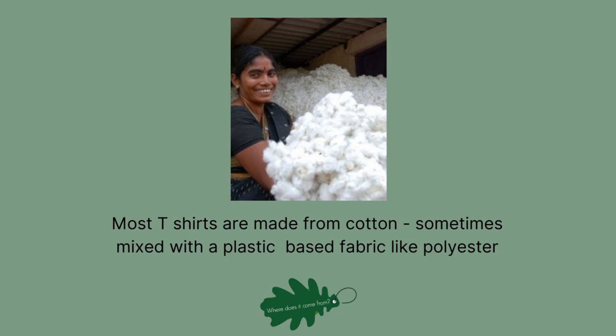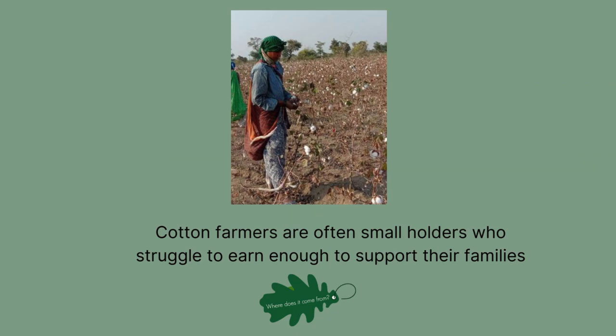Cotton doesn't grow in the UK — most of it is grown in the USA or Asia, so it has to be transported from the other side of the world. The people who grow cotton tend to get paid very little for their crop, as we all want clothes to be as cheap as possible. You'll have heard of the problems with farmer suicides in India and other countries — despair at not earning enough to feed their families. Farmers are pressured into buying pesticides and genetically modified seeds that put them into debt, and there are health issues from prolonged exposure to some pretty nasty chemical pesticides.